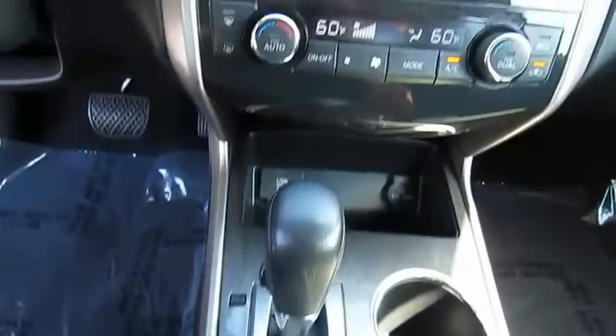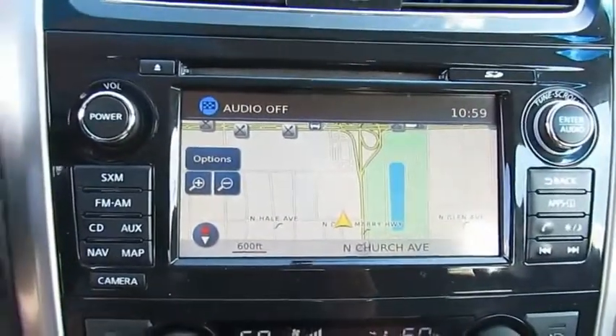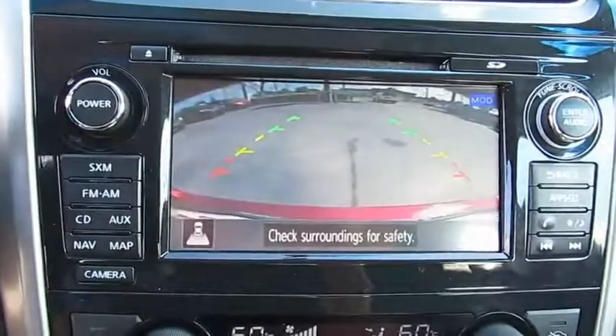This vehicle has less than 90,000 miles. Here are some of this vehicle's great options: Heated Side Mirrors, Traction Control, Remote Keyless Entry, Fog Lights, Mirror Memory.